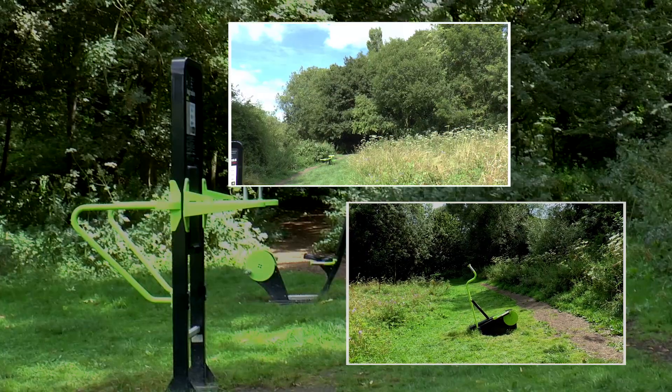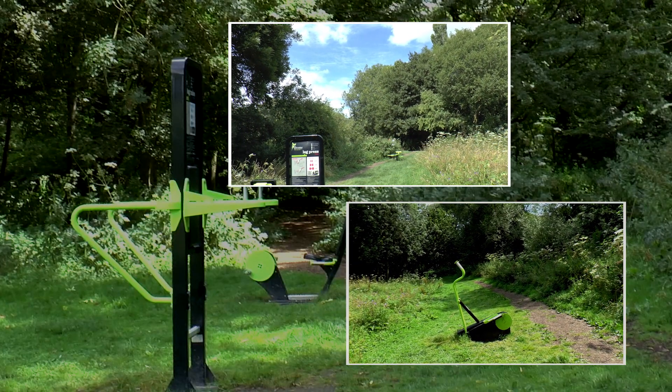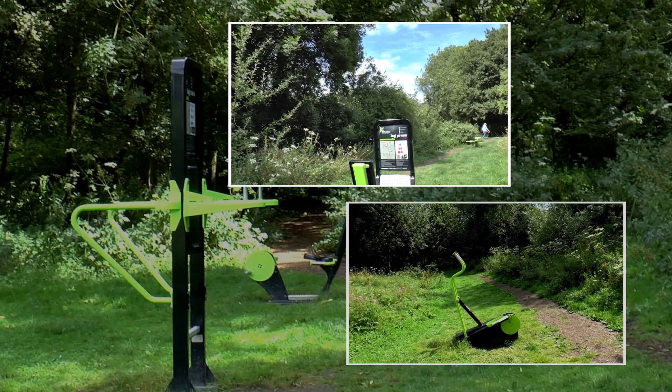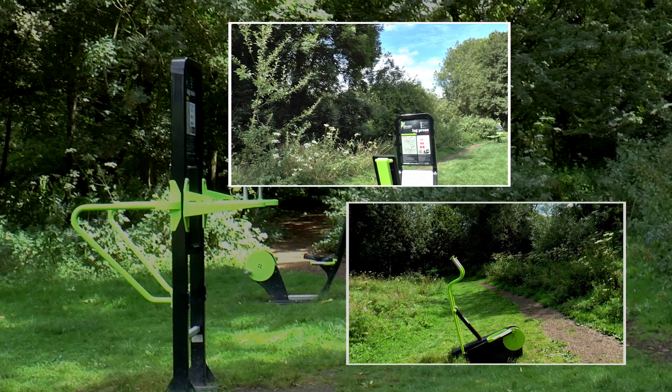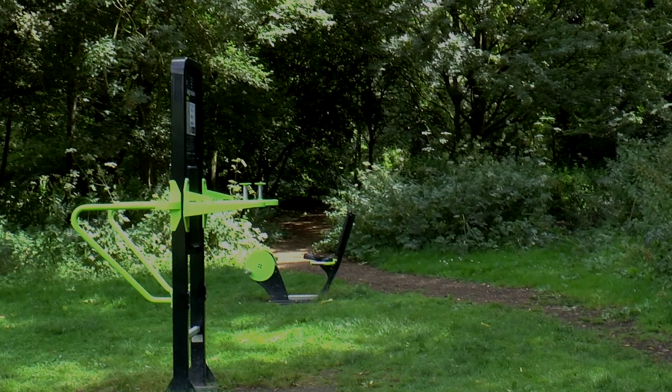Over the bridge and taking the path to the left brings us to a large area equipped with many substantial items of exercise equipment. Sadly on a visit there wasn't a single user in sight, unless the sight of the camera made them all hide in the bushes.